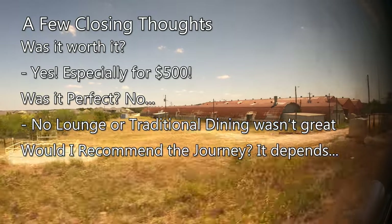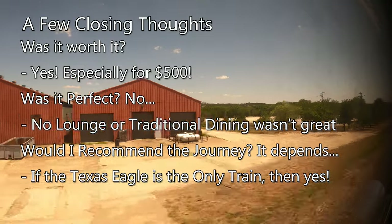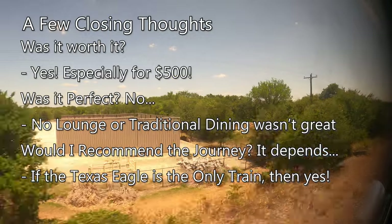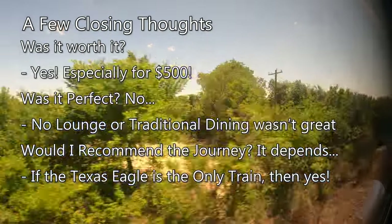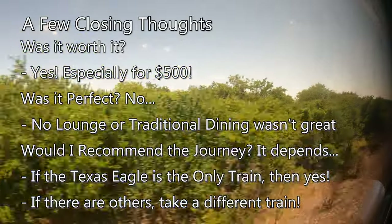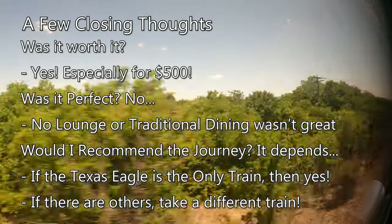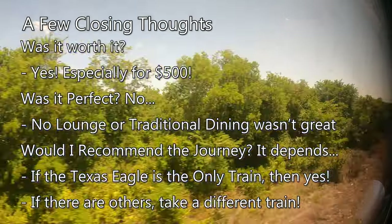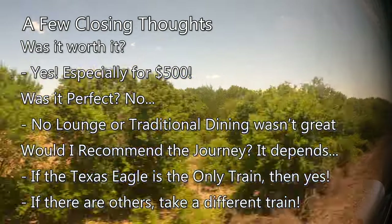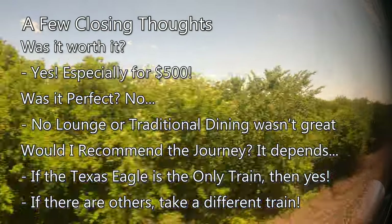Would I recommend the journey? Well, it depends. If you live along the corridor where the Texas Eagle is the only train, then yes, I would — it's a fun experience for relatively cheap, especially for rail fans and sleeper train enthusiasts. Outside of that, I would recommend taking one of Amtrak's other western long-distance routes. The traditional dining and lounge cars add so much to the travel experience that if you have the opportunity to take a train with them, then you should. I anticipate that Amtrak will add the dining and lounge cars back to the consist in the new year, but until then, the Texas Eagle really doesn't stand up to what it used to be.